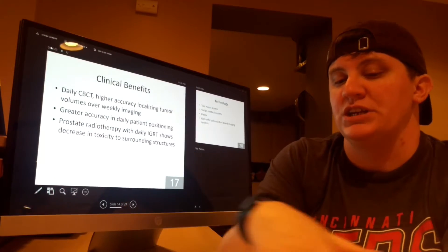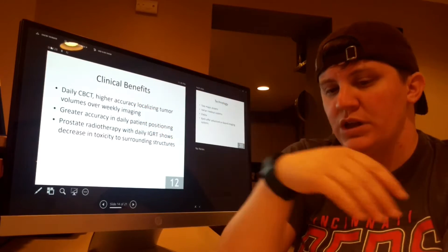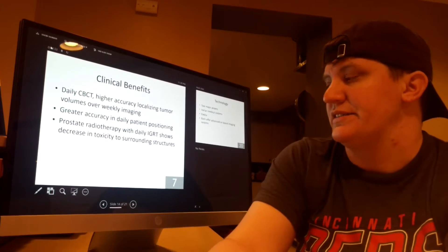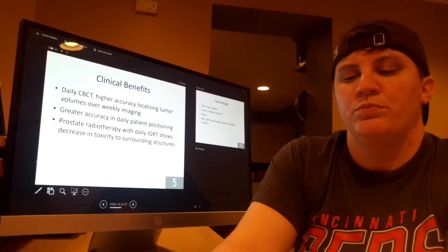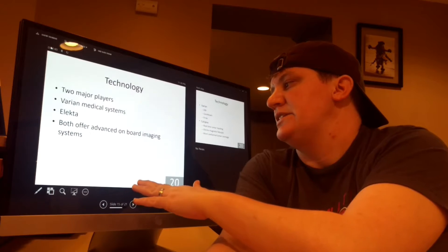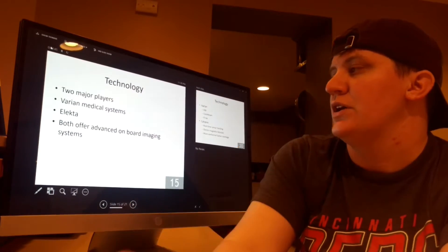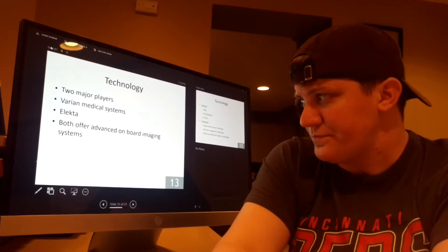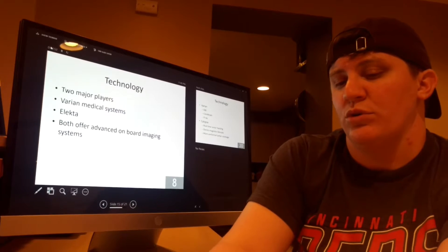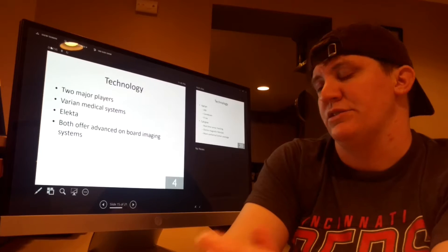Daily cone beam imaging allows for an increase in tumor coverage as compared to weekly imaging. Without IGRT, accuracy in patient positioning would not be possible the way it is now. Prostate radiotherapy with IGRT has shown to decrease the toxicity to surrounding structures. There are two major manufacturers of radiation therapy devices: Varian Medical Systems and Elekta, both of which offer advanced onboard imaging systems used in IGRT treatments.